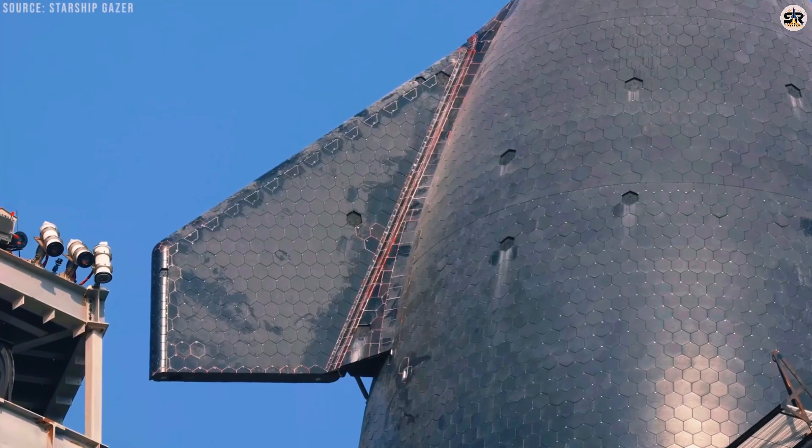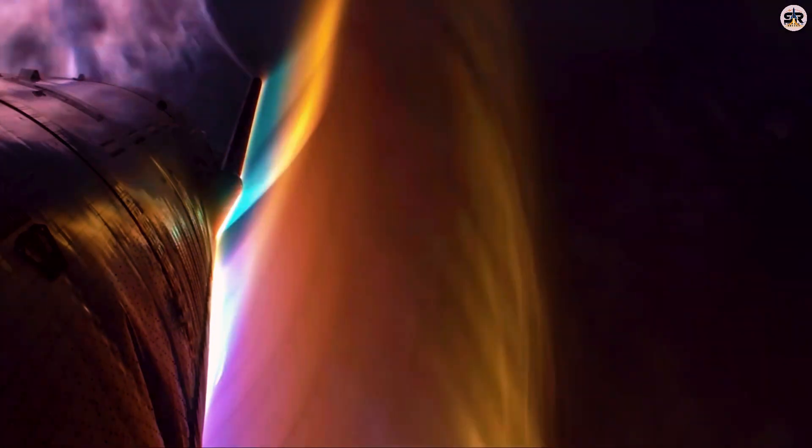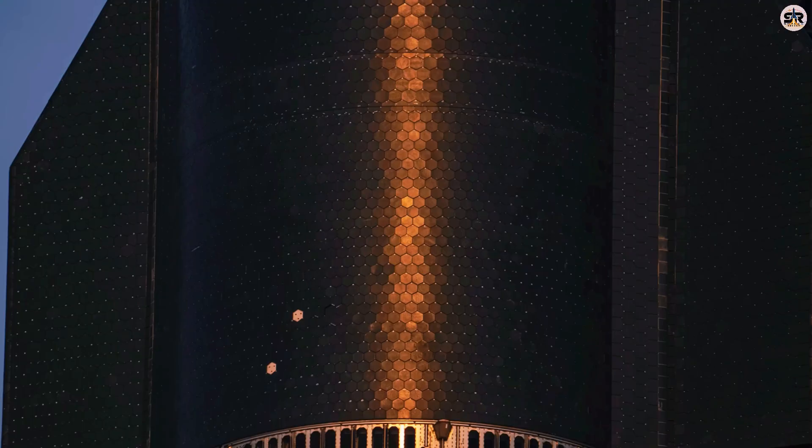These heat shield tiles have to survive temperatures that would vaporize most materials, handle massive vibrations during launch, deal with extreme temperature swings from super-cold fuel to blazing re-entry heat, and do it all over and over again without falling apart.